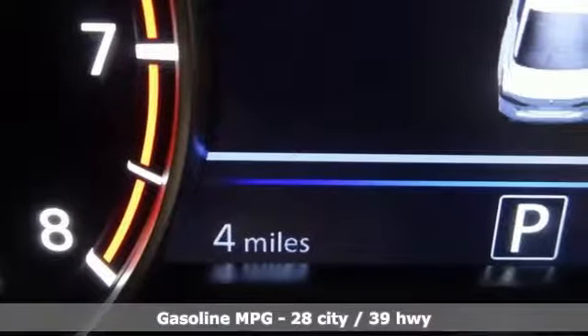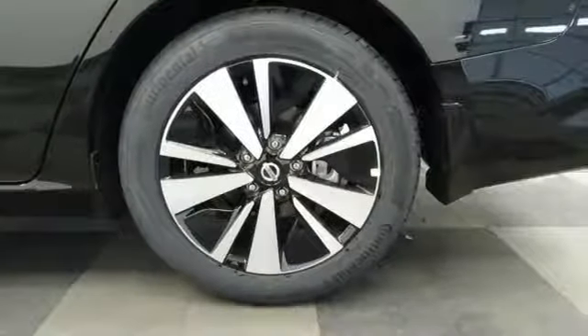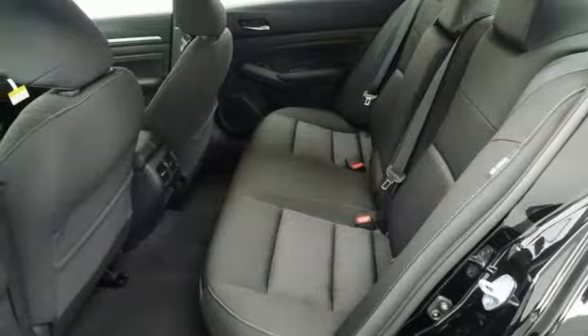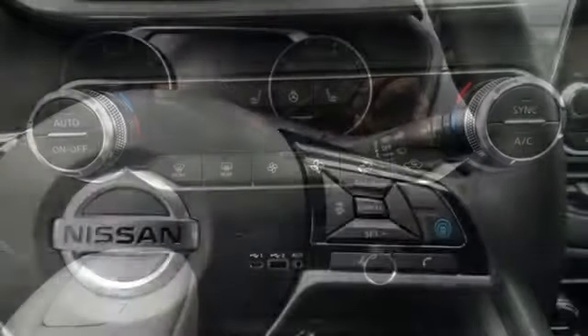It's well equipped with the features you need: streaming audio, remote engine start, smart device connectivity, dual zone climate control, autonomous cruise control, wireless phone connectivity, front heated bucket seats, inline four-cylinder engine, power sliding and tilting sunroof, gas pressurized shocks, and push button start proximity key.